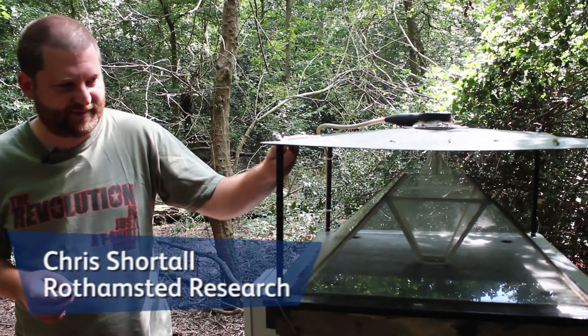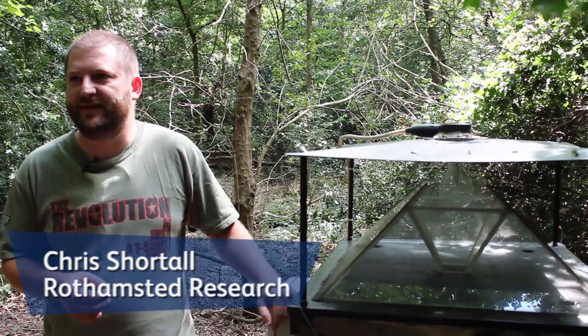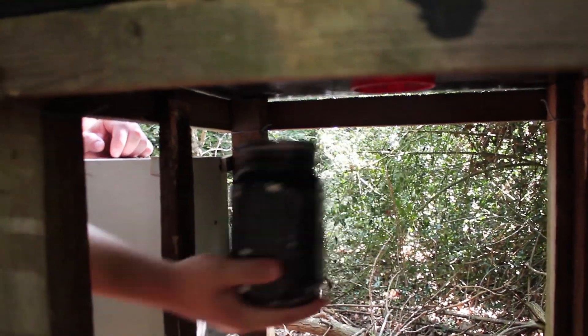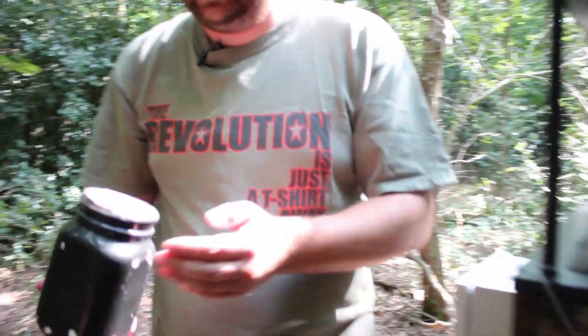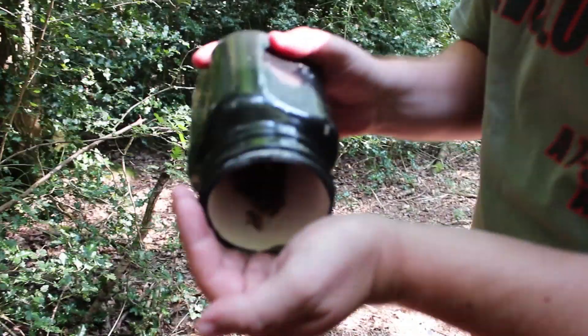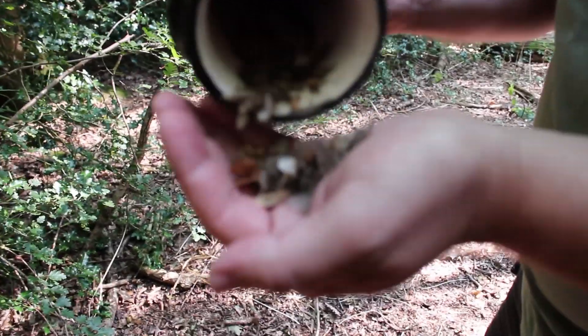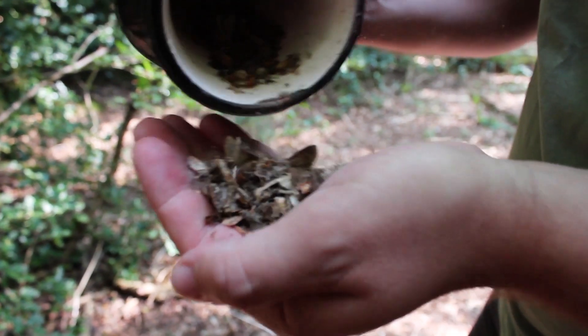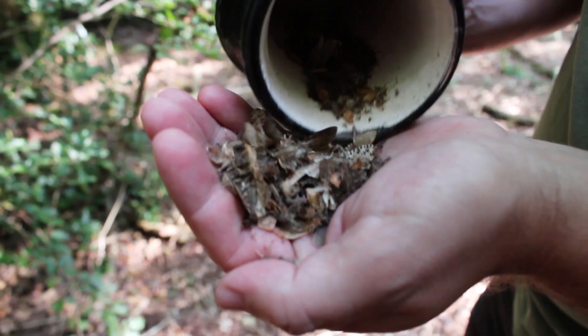This is a Rothamsted Insect Survey light trap designed by C.B. Williams back in the 1930s. If I just open the trap up — this is a pretty standard summer catch. You can see there's plenty of moths in there. There are a few dark arches and some footman moths.